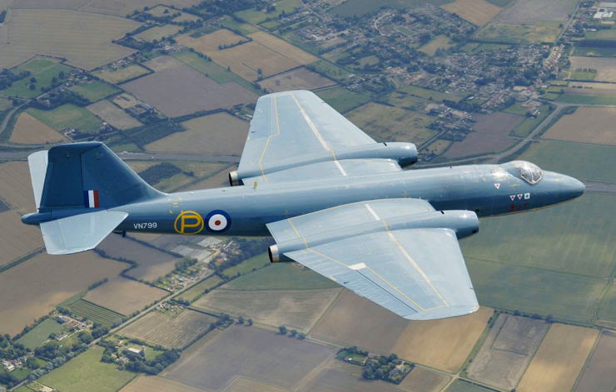The Canberra PR.9 was the final photo reconnaissance version, furnished with a new crew compartment, a redesigned inner wing section, and the much more powerful Avon RA.24 engine. In later service, bomber models of the Canberra were often converted with cameras and other equipment suited for reconnaissance purposes. To enable crews to convert to flying the Canberra, a trainer version was developed to meet Air Ministry specification T.2/49. On 12 June 1951, the prototype, designated T.4, conducted its first flight.